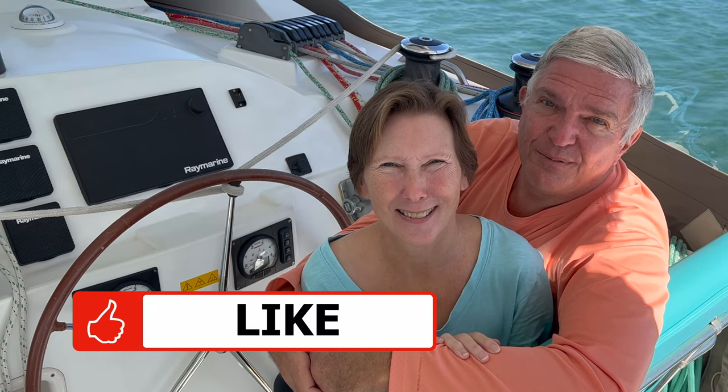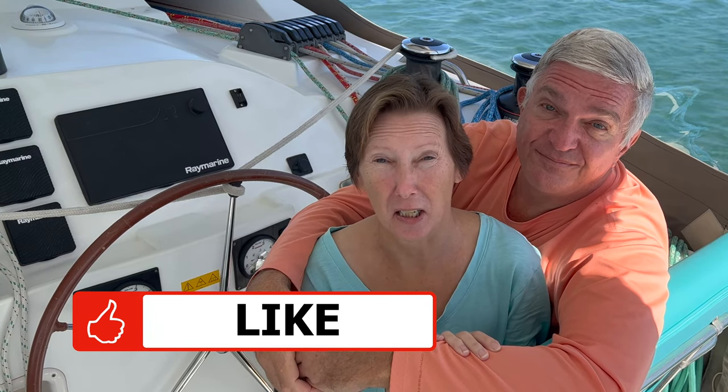If you're enjoying this video, please flog that like button. It's free and it helps us out a lot.